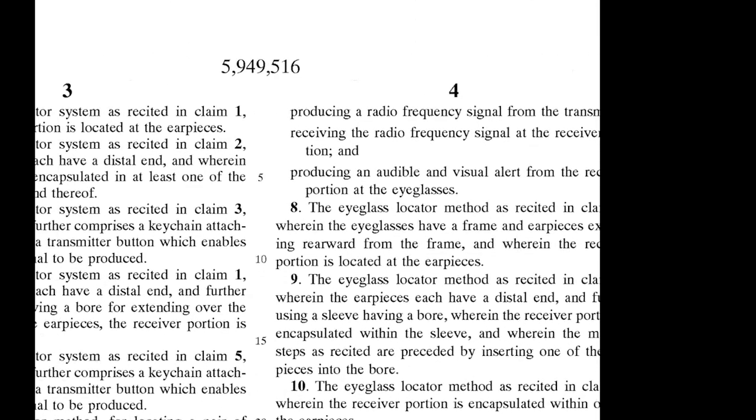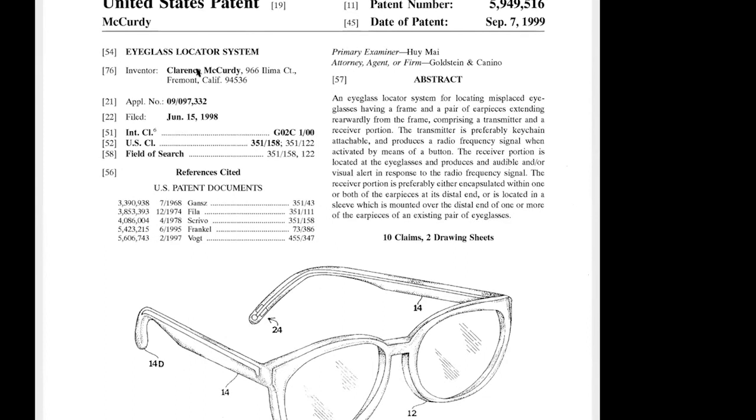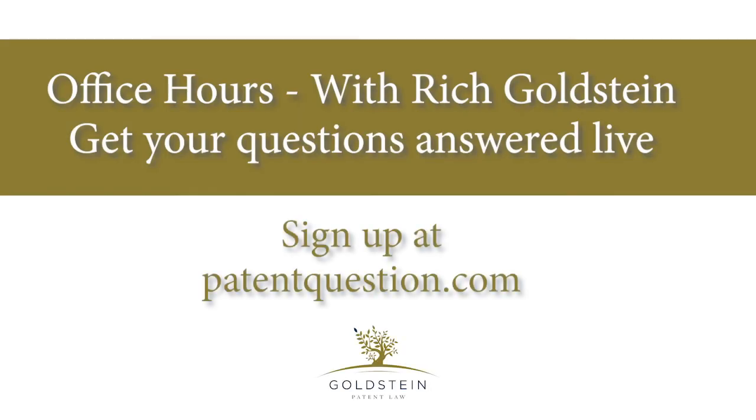I hope that fully answers the question about how to determine a reasonable number of claims, what approach to take with claiming, and what features and elements ought to go in the claims. That's the tutorial for today. If you're joining us for the first time, welcome — we do this every Friday at 12 p.m. Eastern, 9 a.m. Pacific. You can click the link in the post to be invited to join us on the Zoom, where you can ask me anything about patents and trademarks.